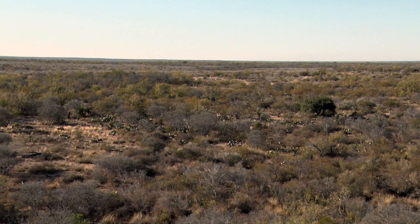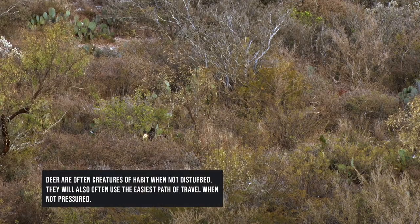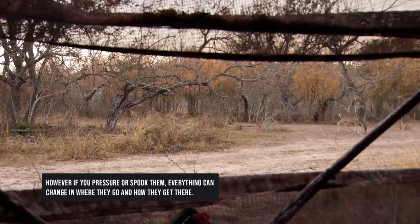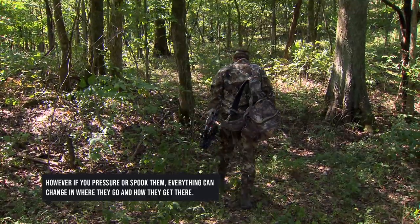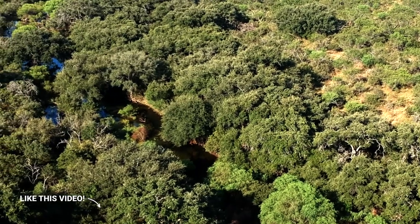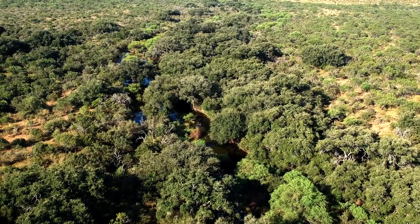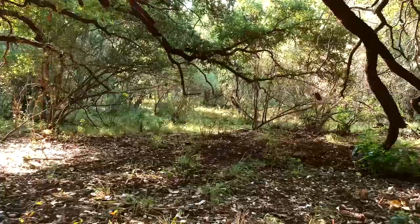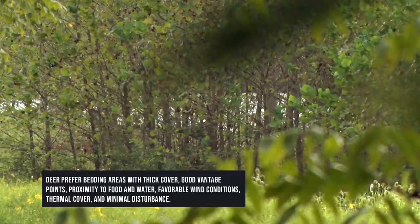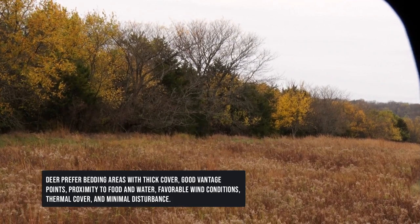Once I get dialed into the thought that there are deer in an area, I want to figure out where those deer are bedding, then where they're traveling to and from — to feed, to water, to get back to that bedding area, and where I think they're going to chase does. Whether it's a creek bottom, a big mesquite thicket down in South Texas, along a ridge in Kentucky, or big hardwoods along a fence line in Kansas.